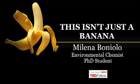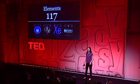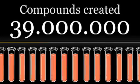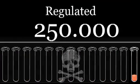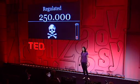Hello, I'm here to show you that this isn't just a banana. In a periodic table, there are around 100 chemical elements. However, humans have been creating millions of compounds. The problem is that only 1% of them are regulated. They are impacting our health, our resources, and our environment. It's a new problem, and I try to find a new solution.